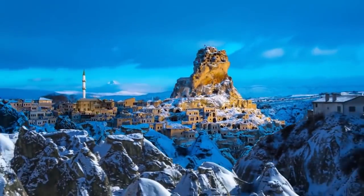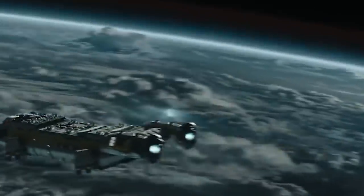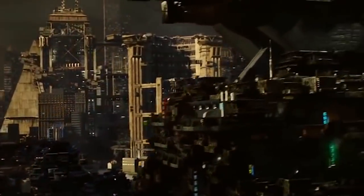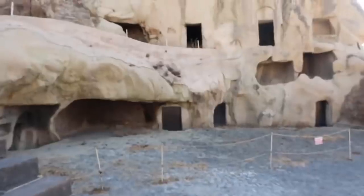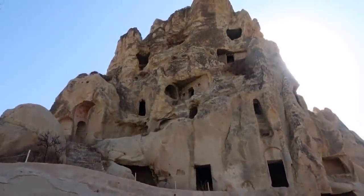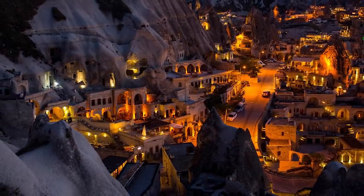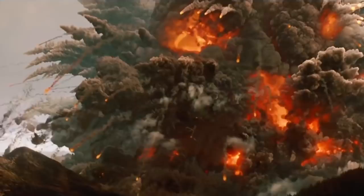Cappadocia, which is in the Nevşehir province of Turkey, looks like something out of a fantasy movie. If a film producer ever wanted to recreate the surface of an alien world, complete with alien houses and buildings, they could save on their special effects budget and just go to Turkey instead. This is a whole city which has been carved into the face of volcanic rock formations. The uneven yet beautiful structure of the settlement looks like it was formed organically, and much of it was, but the buildings within it are all works of human ingenuity.